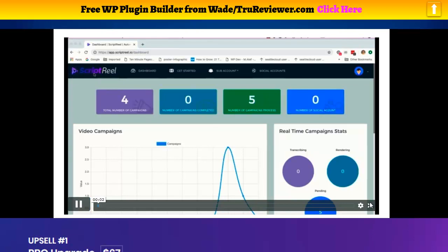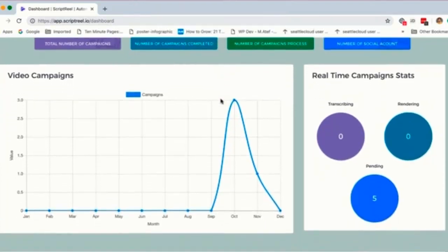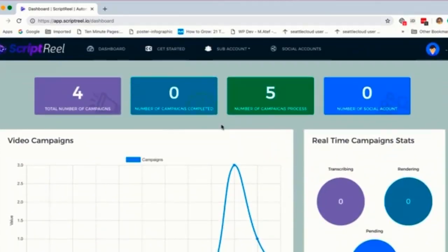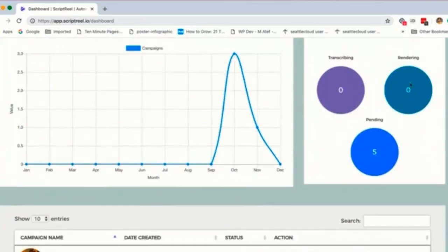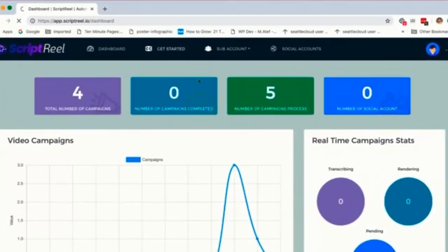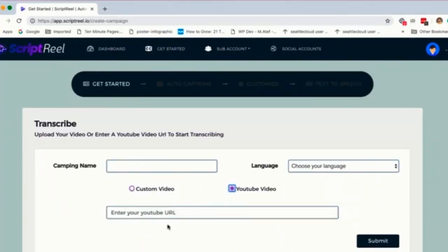In this video, I'm going to show you how you can use ScriptReel and how this amazing piece of technology really works. ScriptReel lets you take any video from YouTube or upload your own video and create captions and subtitles for that video. You can translate those captions and subtitles into hundreds of languages, and also translate the audio voiceover inside the video into a different language using text-to-speech technology. First thing on the dashboard, you can see all the videos you created, all the processing, transcribing and rendering going on. To get started, click on Get Started. You can either upload your own video or enter a YouTube video URL.